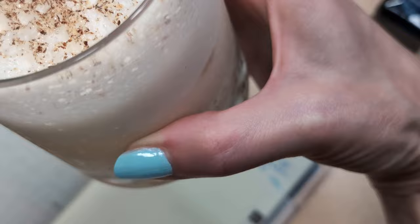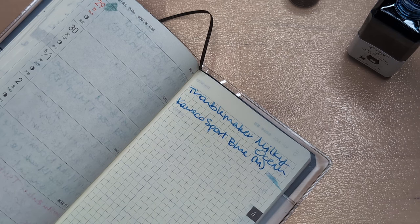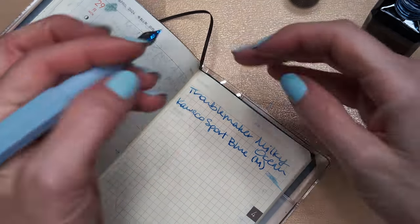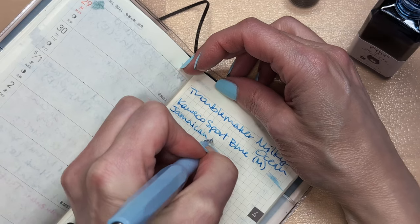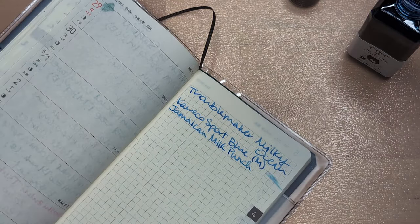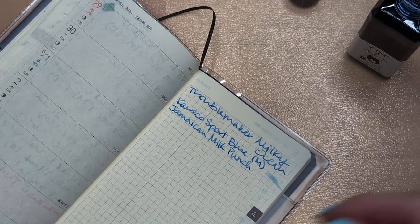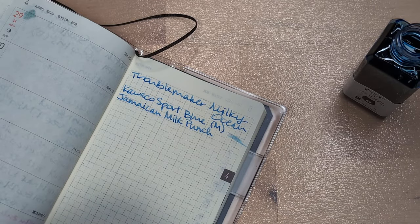There's this thick layer of foaminess because you had to shake it. It's got nutmeg on top. It's actually one of the lowest alcohol drinks probably in this book — it has only an ounce, which is like half to a third of usual. Usually a drink has two ounces, at least tiki drinks.